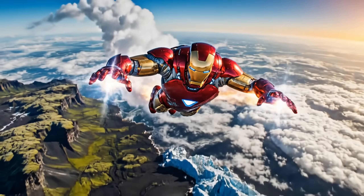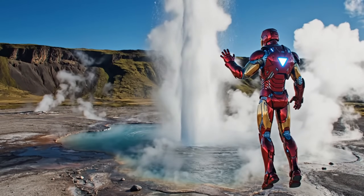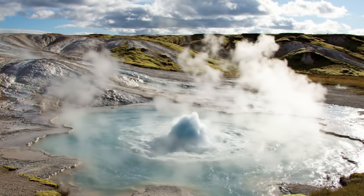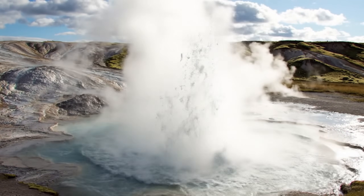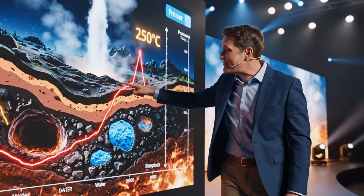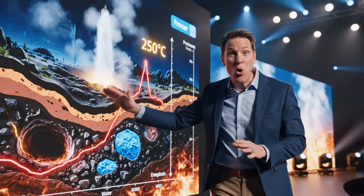Now, let's head to Iceland, home of one of the most spectacular geysers, Strokkur. And here it is — Strokkur, erupting every few minutes, with water blasting up to 20 meters. To get this kind of power, the water has to be heated to over 250 degrees Celsius, and the pressure underground is enormous.